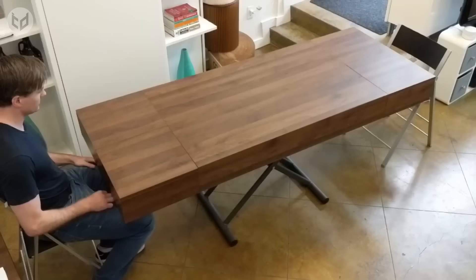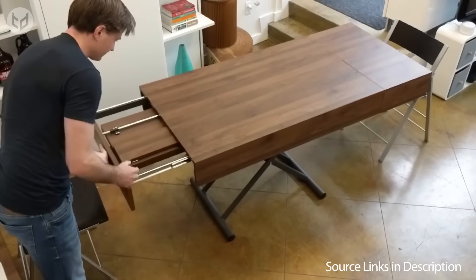It's a very simple design that increases functionality for use in multiple different occasions, seating anywhere from one to eight people around it.